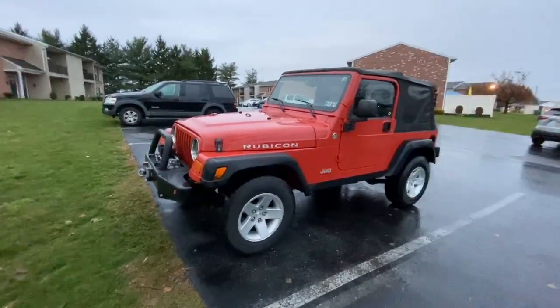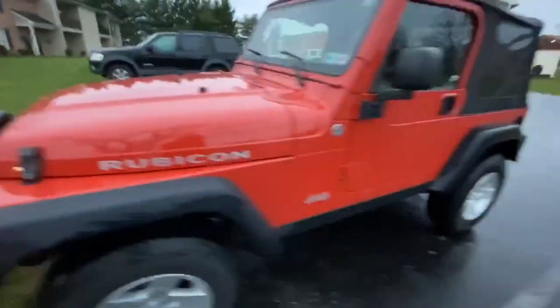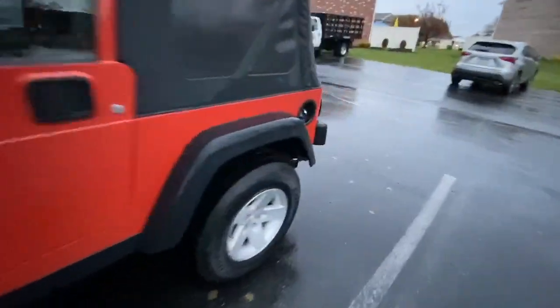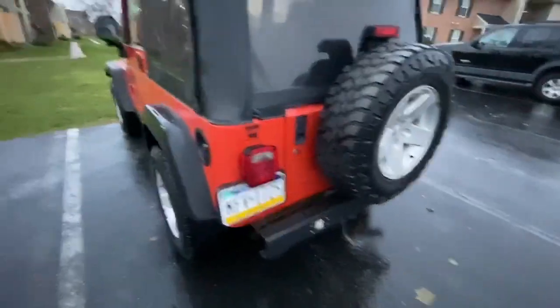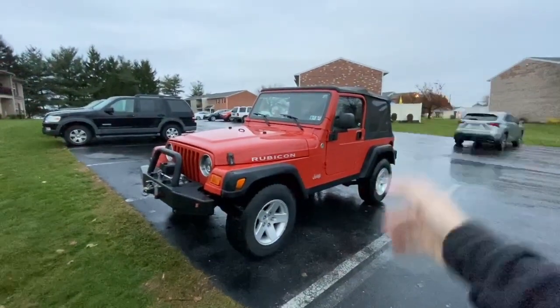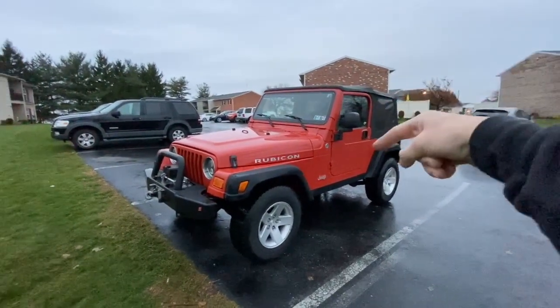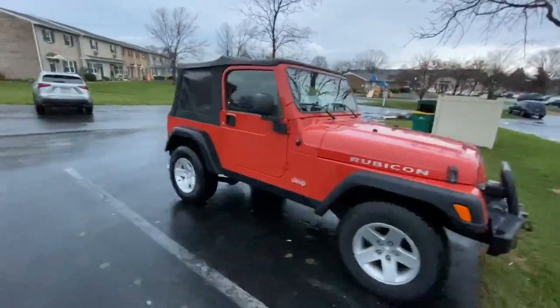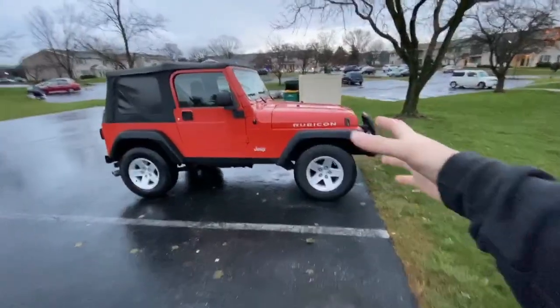We got a freaking Rubicon — not just a Wrangler, but a Rubicon! This thing is obviously bone stock besides some LED headlights, a Smittybilt winch, and LED reverse lights. But if the sticker or the trail-rated badge doesn't prove it, here is our axle lock switch. I want to give a huge shout-out to my girlfriend's dad Eric Kozer at Whitmoyer Chevrolet in Mount Joy, PA. If you guys need a good-condition vehicle, hit him up — check the website or stop in and ask for Eric Kozer.